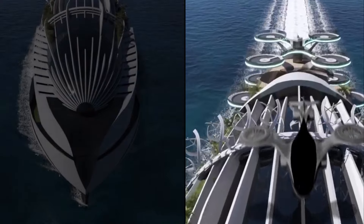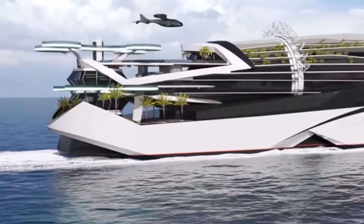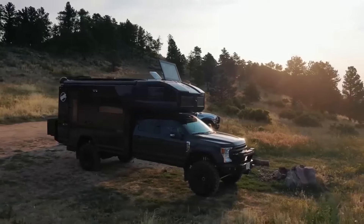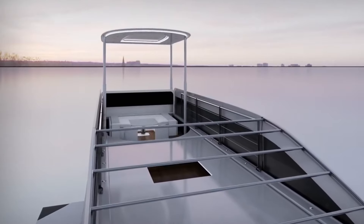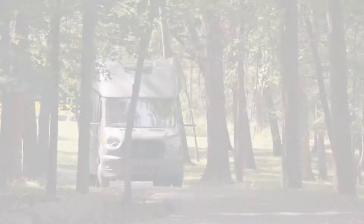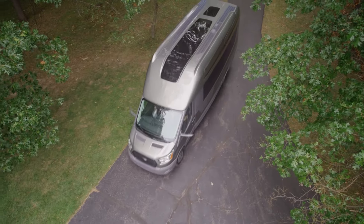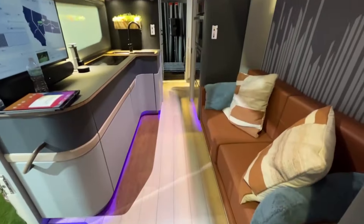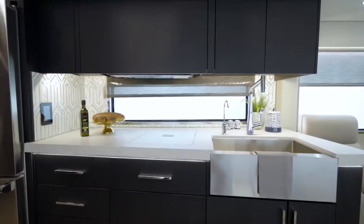So there you have it, folks — ten mind-blowing luxury motorhomes that could turn your next road trip into a first-class adventure. Did any of these rolling palaces ignite your wanderlust? Perhaps the futuristic design of the Visioner caught your eye? Or maybe the sustainable features of the Serenity resonated with your eco-conscious spirit? Whatever your dream mobile home entails, share your thoughts and must-have features in the comments below.